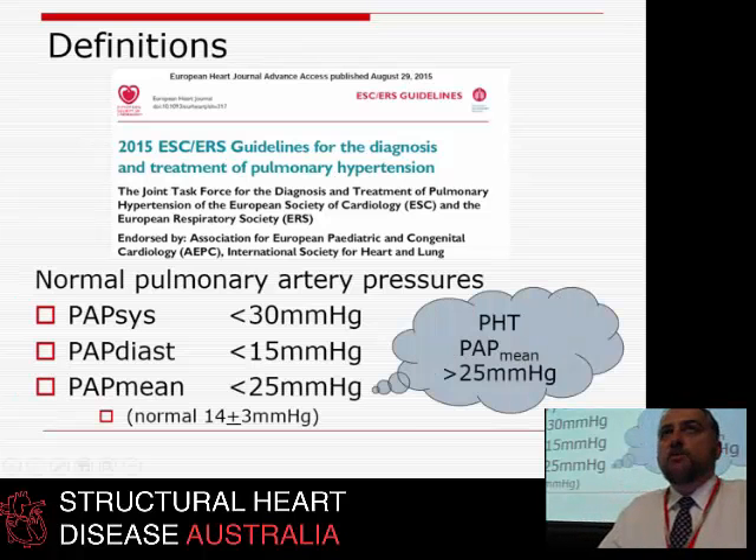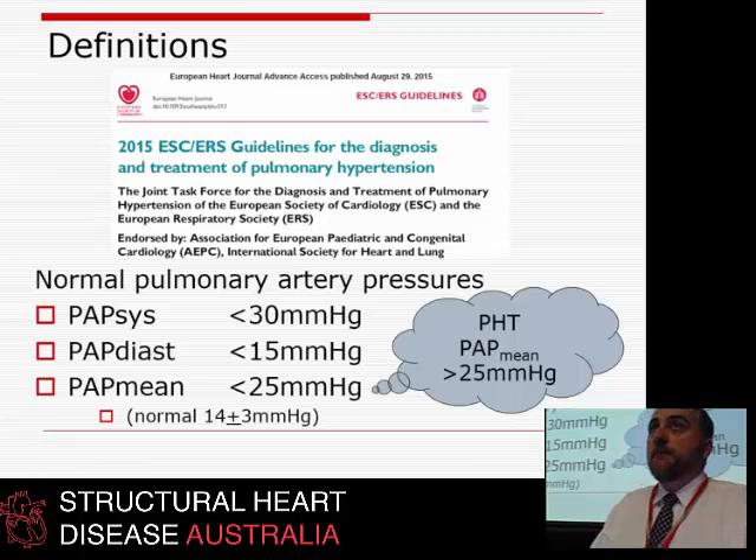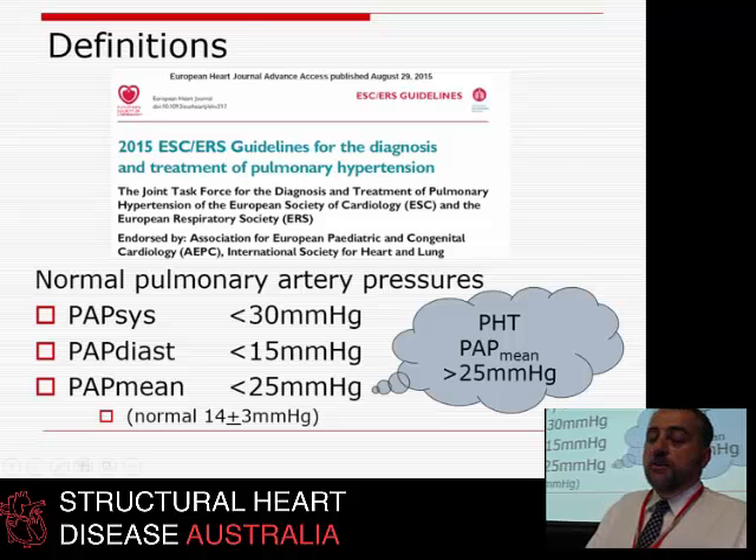A mean pulmonary artery pressure of less than 25 — the mean being the average across systole and diastole. You and I walking around have a mean pulmonary artery pressure of about 14. The definition of pulmonary hypertension is a mean PA pressure greater than 25. We don't measure mean PA pressure in the echo lab, but that's the definition used in drug trials and interventions.